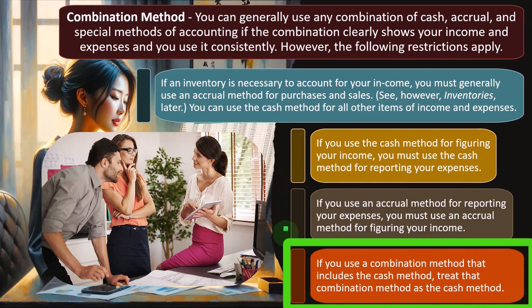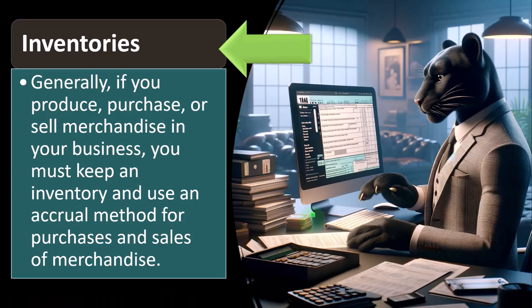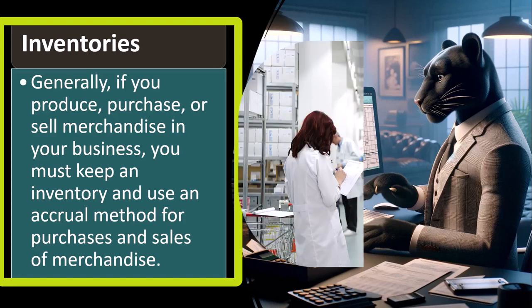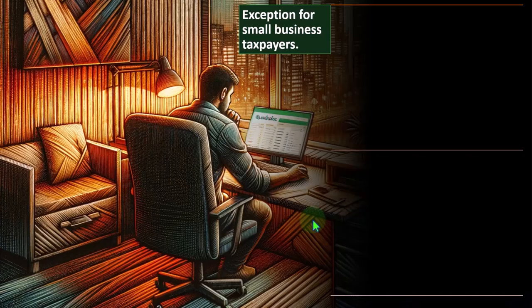If you use a combination method that includes the cash method, treat the combination method as the cash method. Regarding inventories: generally, if you produce, purchase, or sell merchandise in your business, you must keep an inventory and use an accrual method for purchases and sales of merchandise. The inventory is typically an accrual item because it is tracked as an asset — not expensed when purchased — and then expensed as cost of goods sold when sold, which reflects accrual-based timing.